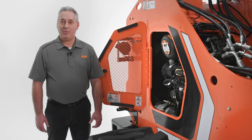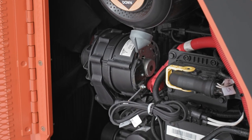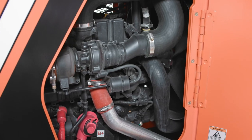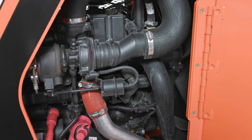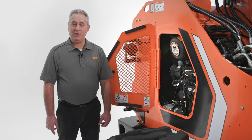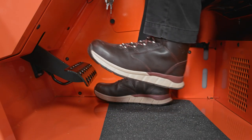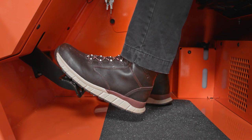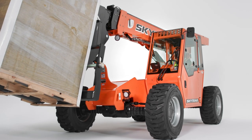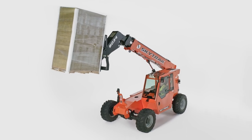Now let's talk about the powertrain. The 6034 and 6042 are equipped with a 74-horsepower 2.9-liter Deutsch diesel engine that doesn't require diesel exhaust fluid, which reduces maintenance costs. The hydrostatic transmission provides greater control and ease of operation. It also has inching functionality, which allows you to run the boom at high speeds without shifting the transmission into neutral, meaning faster delivery of materials at height.